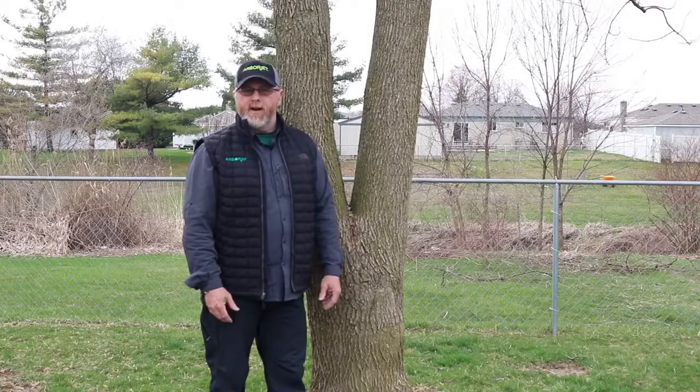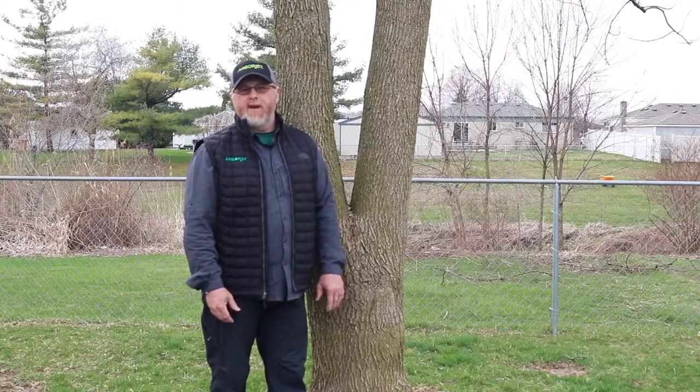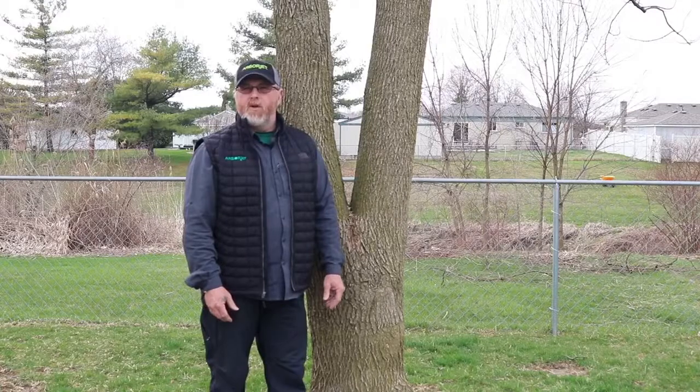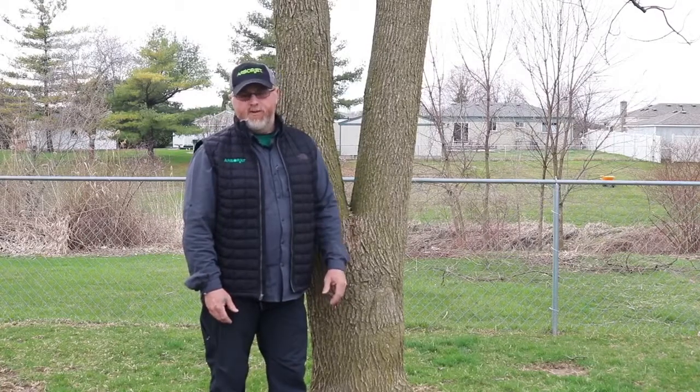We've lost a lot of trees in this area, and this one was treated back in the beginning of some of the emamectin days. I left it alone until then to see where we were in the curve of infestation. This tree still looks gorgeous — it's putting out new growth every year, looks fantastic.